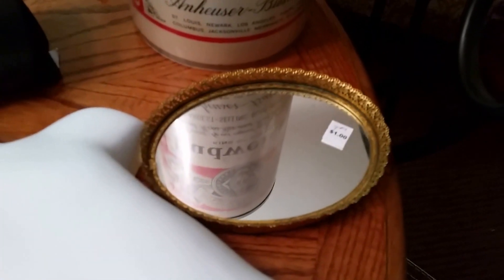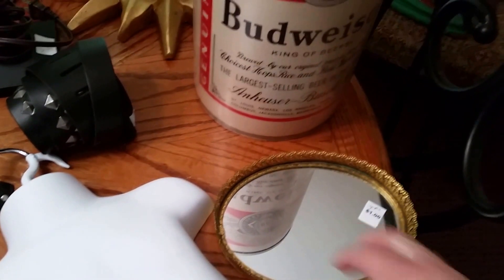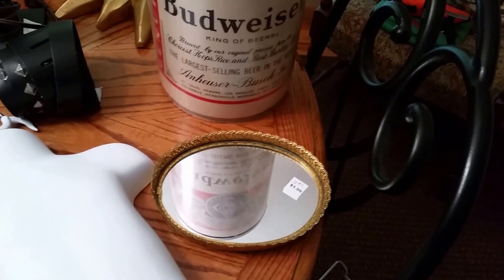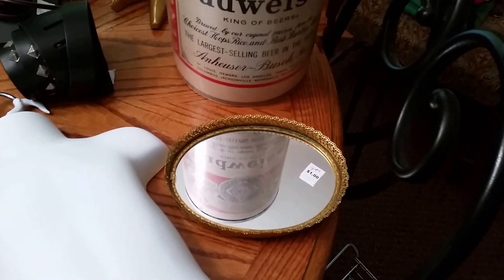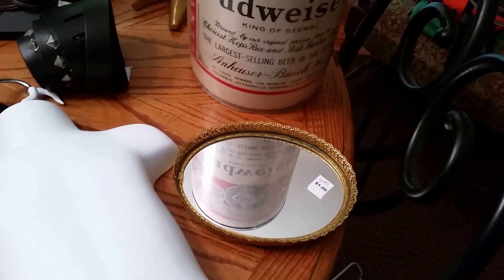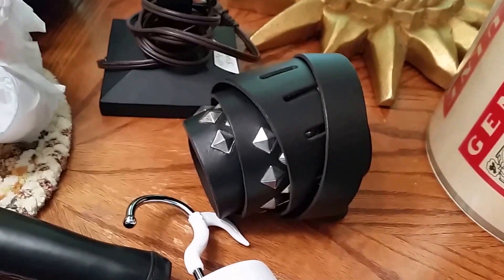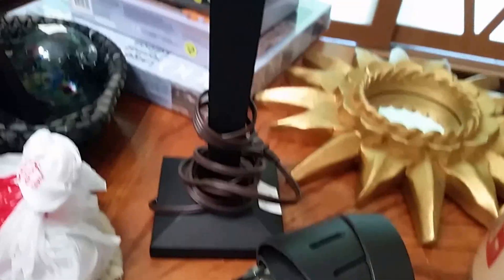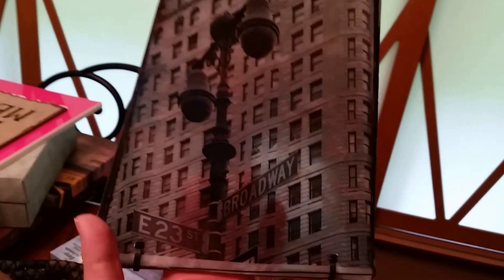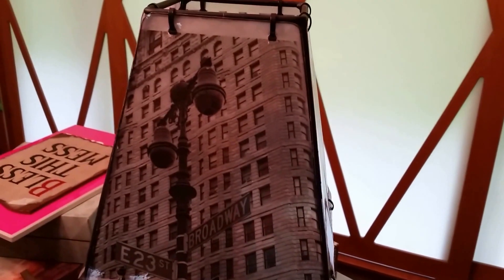Got a cute little vanity tray — it was a whole dollar. Those are really nice to put on a vanity tray or on your dresser. The bigger ones you can put makeup, this one would be nice for just a few perfume bottles and such. Got a leather studded guitar strap — I think a dollar. This cool lamp, I believe, was five dollars, and it's got really clear pictures of New York City. I thought that was definitely adorable — very cute, and five dollars.